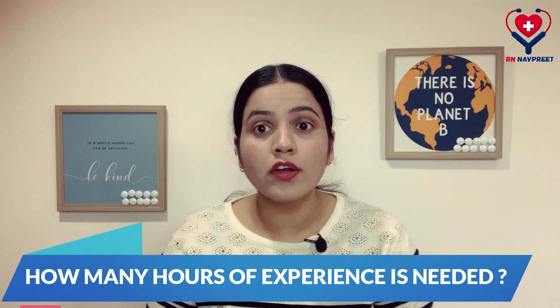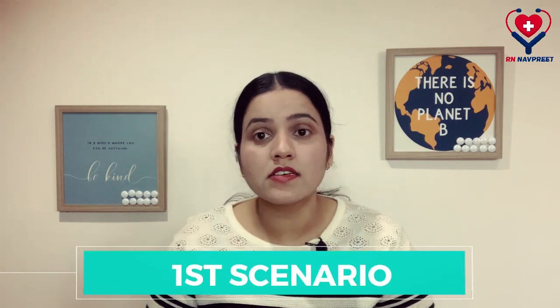Regarding how many hours of experience you need: if you have not practiced nursing within the past 10 to 15 years, you need to fulfill 400 clinical or practical hours, and CNO may also ask you to complete additional nursing education. If you have not practiced nursing for more than 15 years, CNO will ask you to fulfill 600 clinical or practical hours, along with possible additional nursing education.